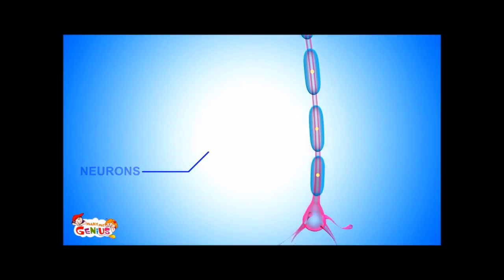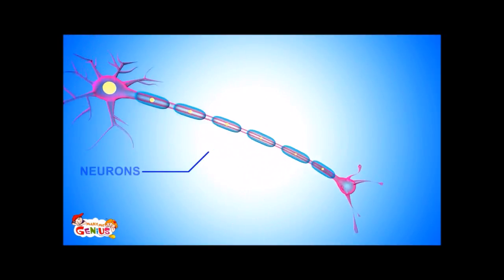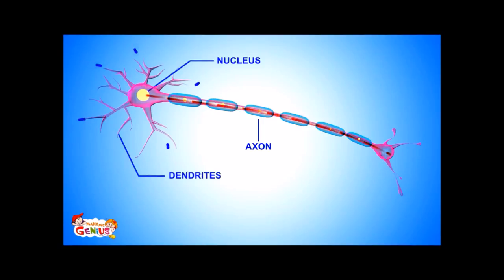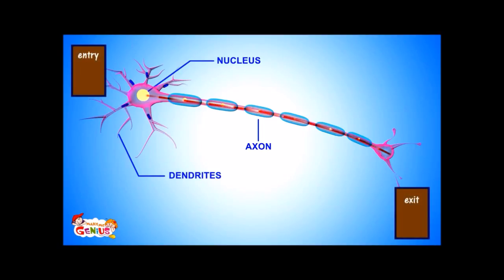All nerves are made up of neurons. A neuron has three major parts: a nucleus, which is the cell body; dendrites; and the axon. Dendrites take in electric messages to the cell body, while axons take the message away from the cell body. So dendrites are like the entry to a parking lot, and axons are the exit route from parking.